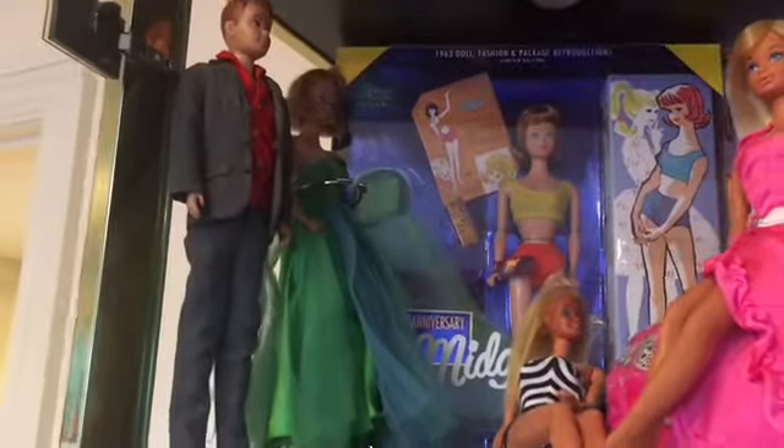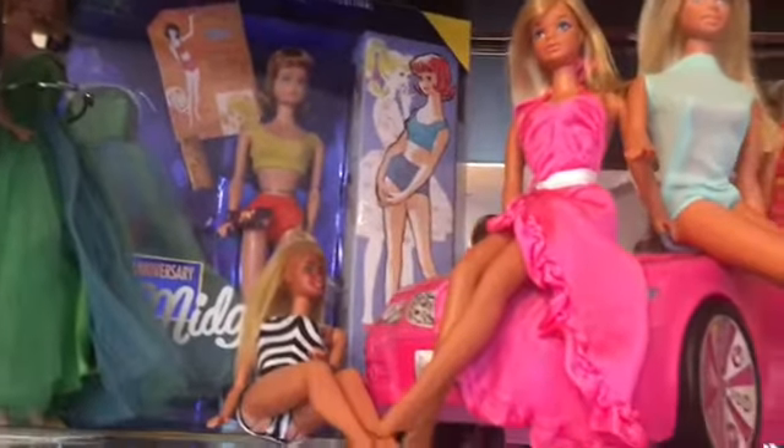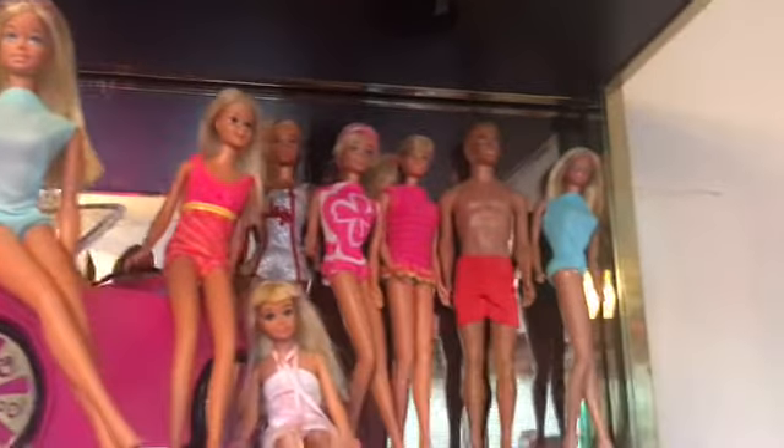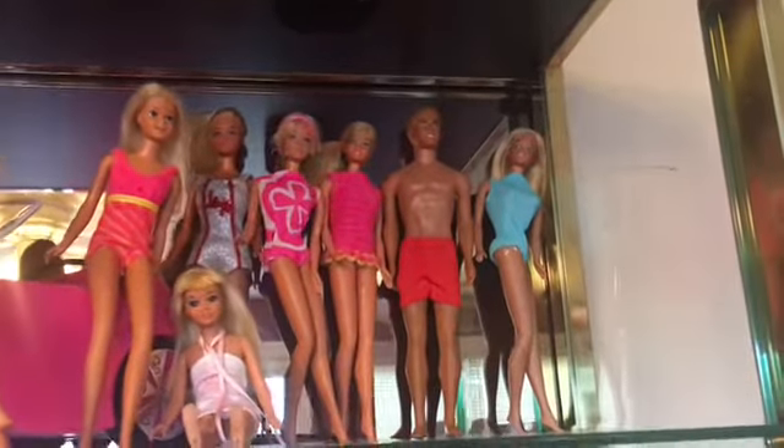Let's start up here first with Alan, Mage, Mage Reproduction. We've got some Melbourne Barbies, PJs, Franchisees, Kens, Skippers.